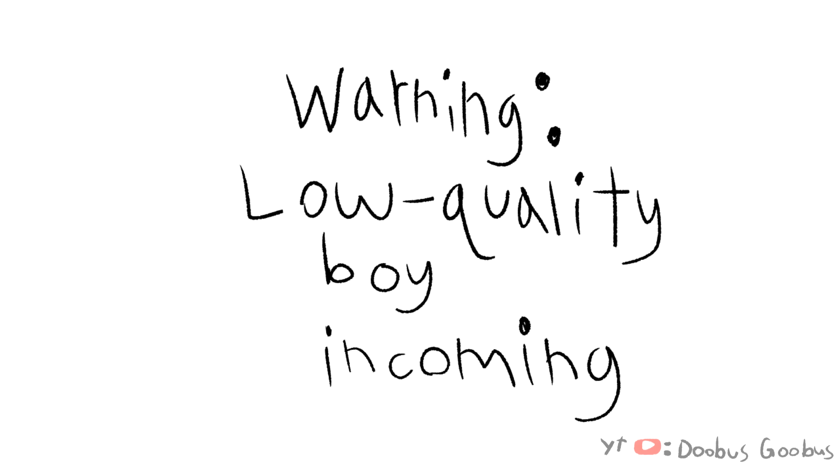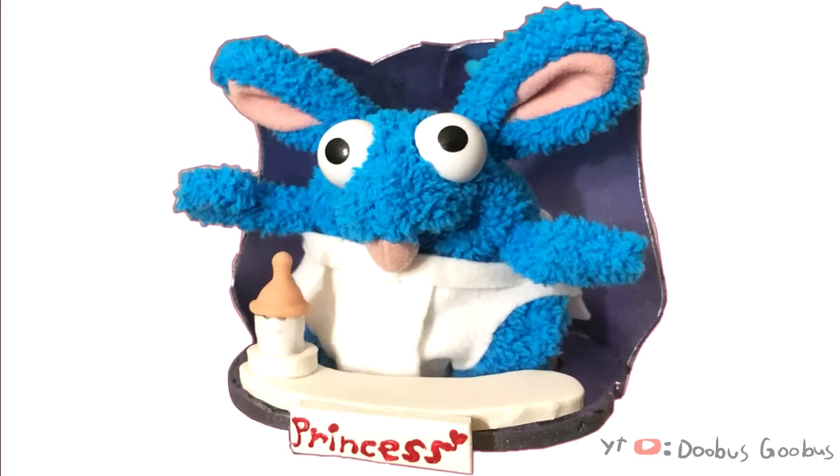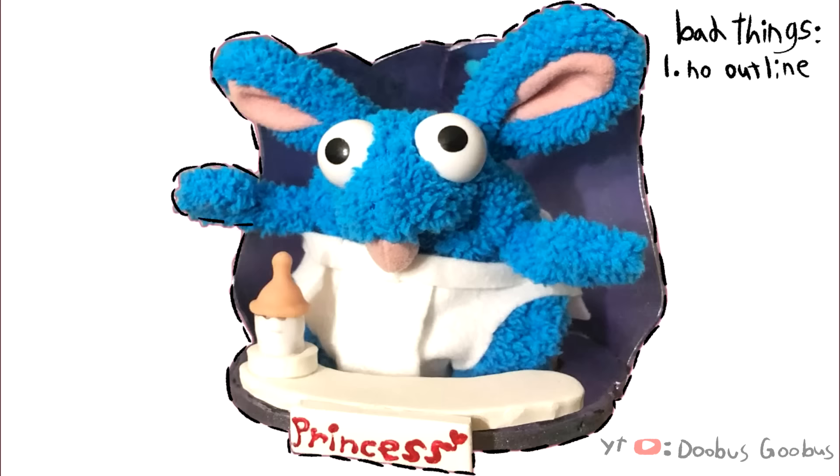Okay, now we're gonna go to an opposite example. This is Crisp Jr. Now, this is how you don't do a son. First of all, he doesn't have an outline — that's messed up. You're gonna come into the white cartoon void and not give your son an outline? What's wrong with you? He's not gonna survive very long.